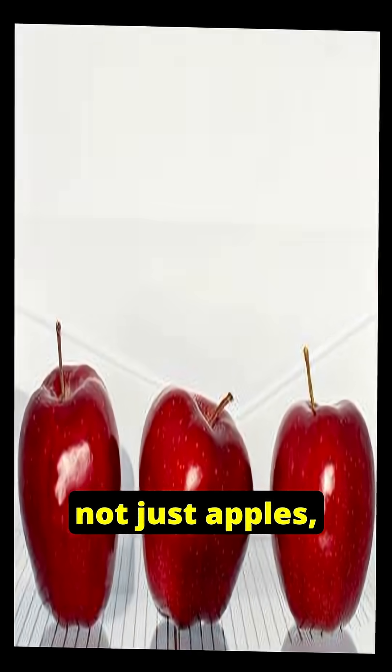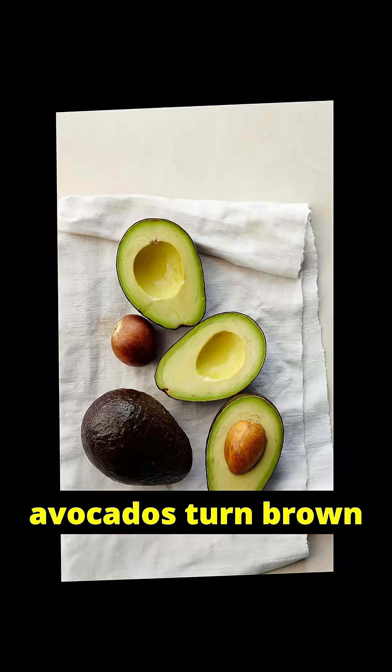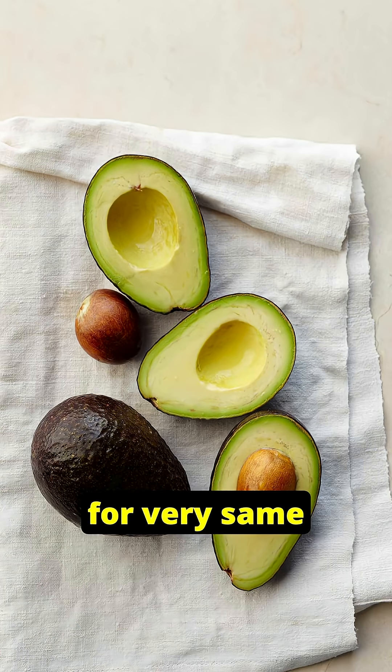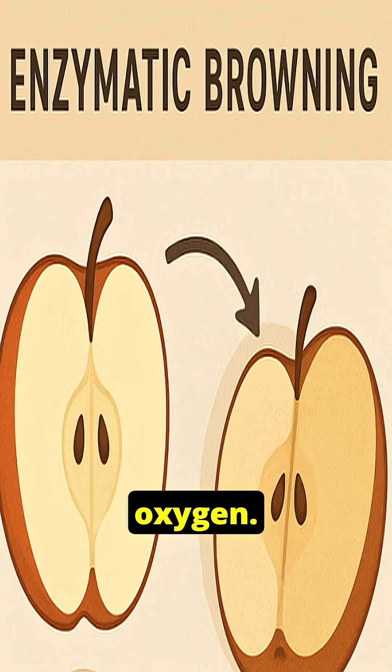And remember, it's not just apples. Bananas, pears, potatoes, brinjals, and even avocados turn brown for the very same reason — the same PPO enzyme reacting with oxygen.